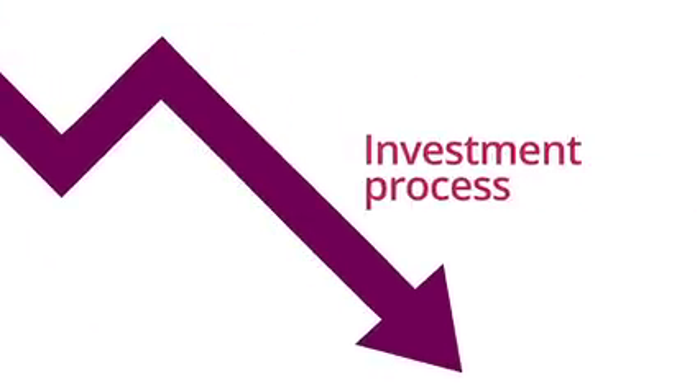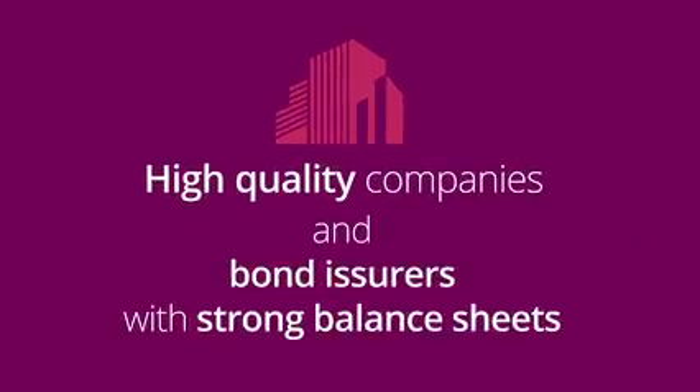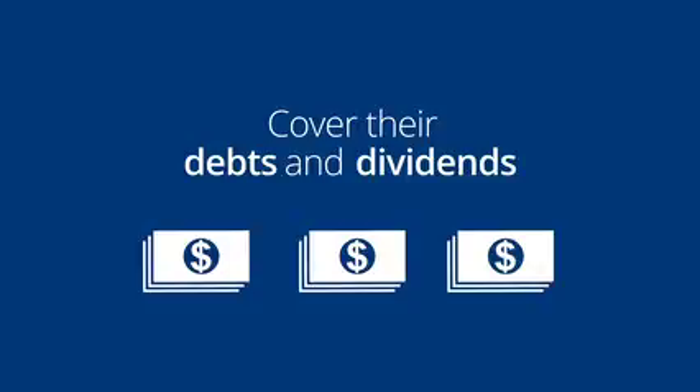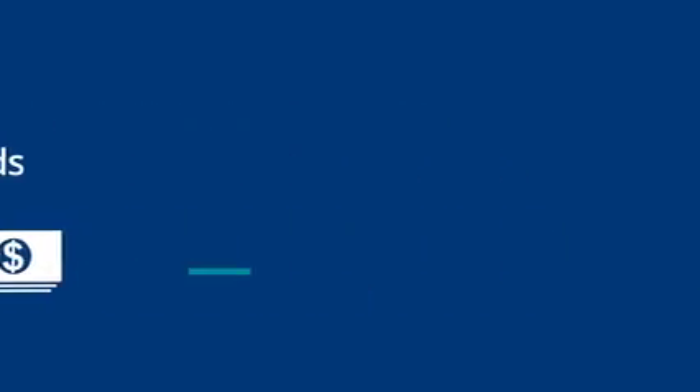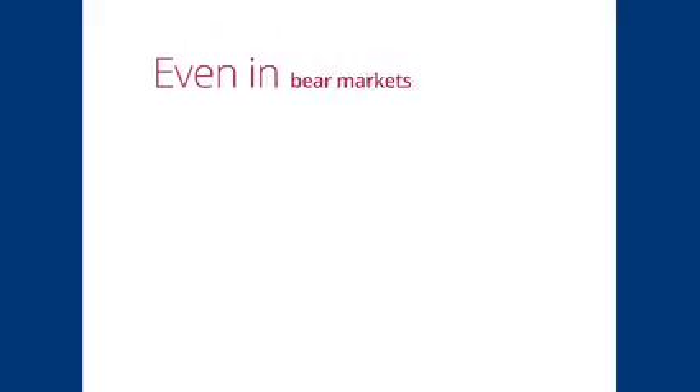In declining markets, active managers are able to follow an investment process that buys high quality companies and bond issuers with strong balance sheets and an ability to cover their debts and dividends. As a result, many CEFs are able to maintain high distribution rates and mitigate losses for their investors, even in bear markets.